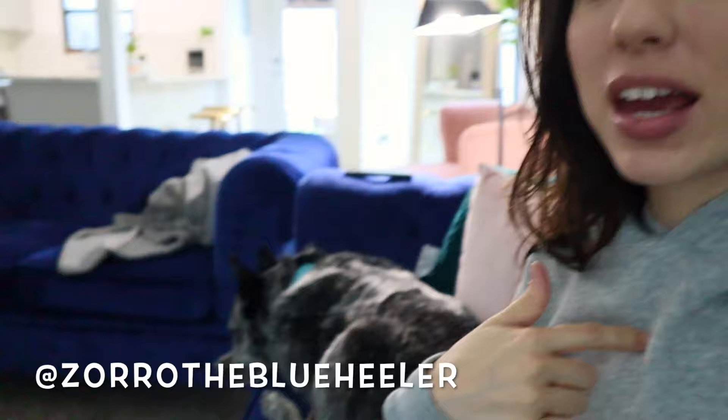Hey guys, welcome back to our channel. If you're new here, my name is Caitlin and this is my dog Zorro. This channel is all about Zorro and dog stuff in general, so if you're into that kind of stuff, consider subscribing and joining our community. A lot of you guys have been commenting and asking about Zorro's everyday routine, so today I decided to do a video all about what we do with Zorro every day.